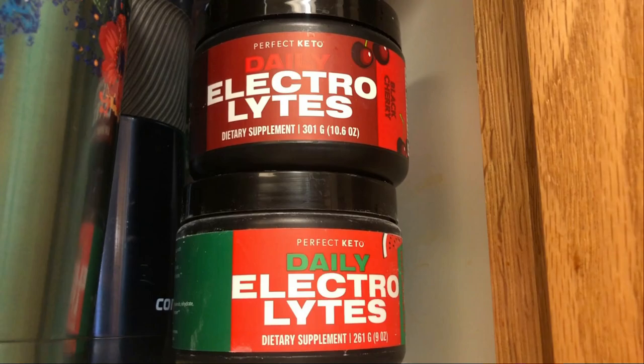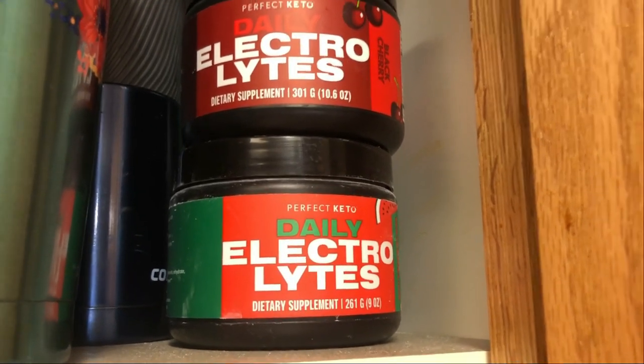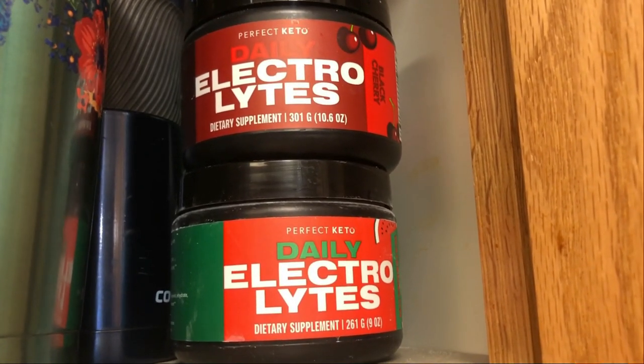So this is the new ones from Perfect Keto. I have black cherry and watermelon. I think they have a couple other flavors, but these are absolutely amazing. I feel great when I drink them.